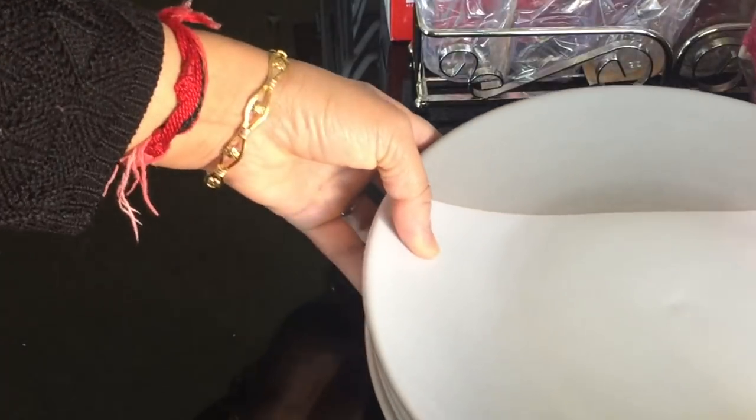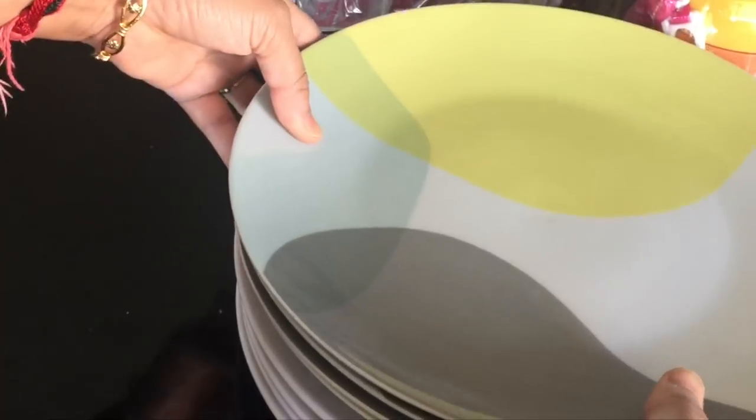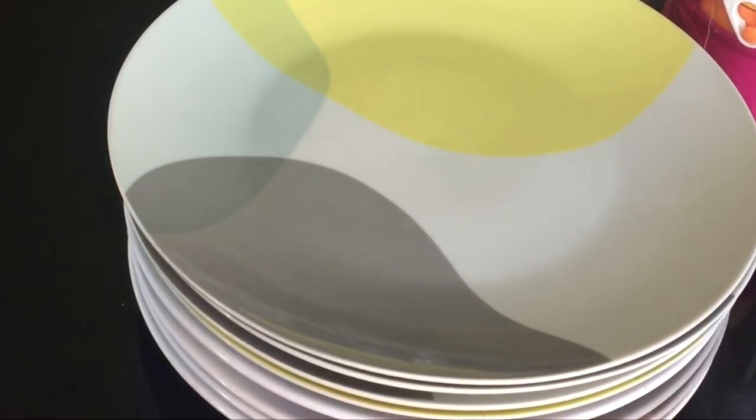I also bought some ceramic dinner plates. I bought four in this half-white and half-gray design and four colored ones. They cost me one dollar and fifty cents each, which is about 75 Indian rupees.